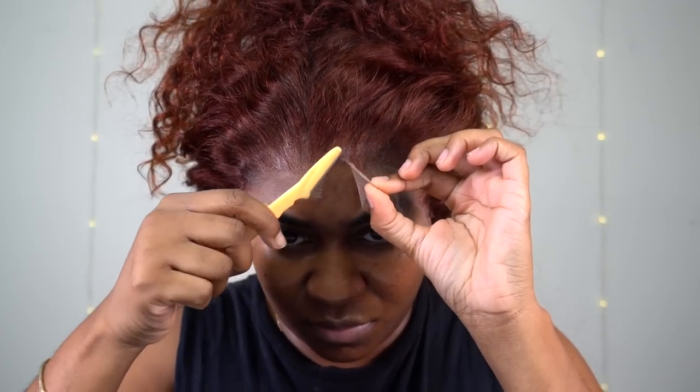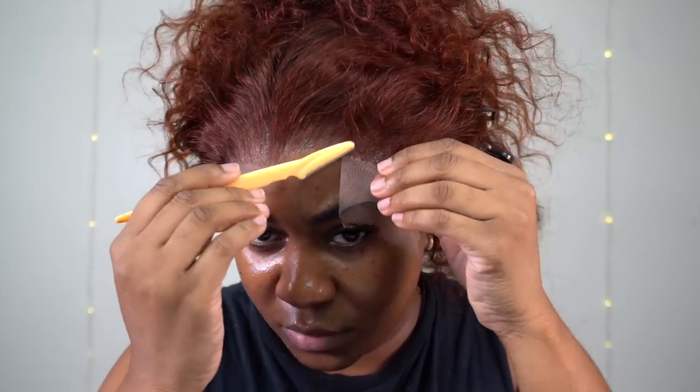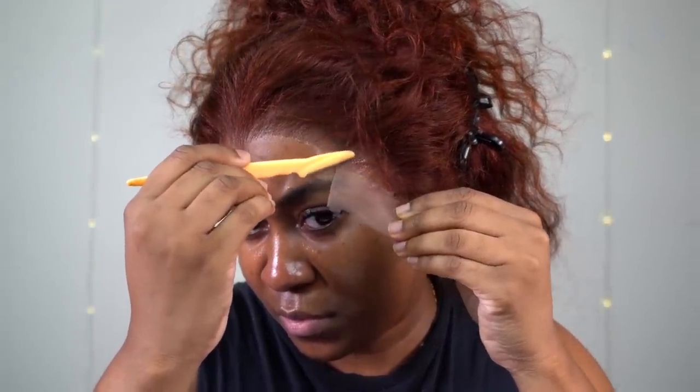I'm using an eyebrow razor just to cut the lace. Take your time when you're doing this. I left it in real time so you guys can follow along with me and do it exactly how I'm doing it right here. Try not to go too close to your skin — gently go in an up-and-down motion.